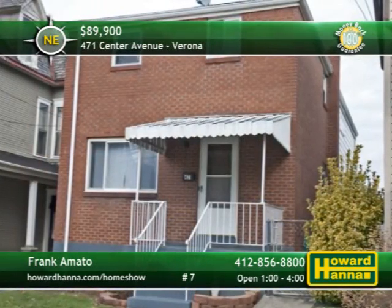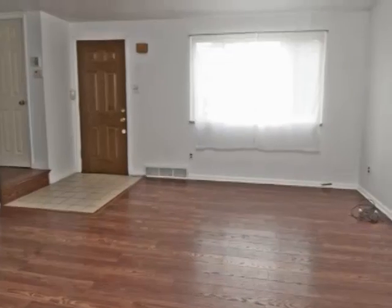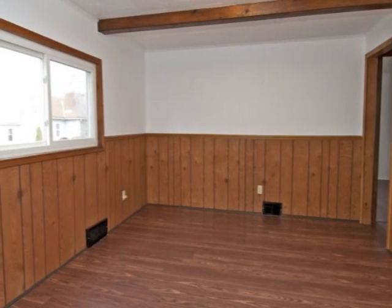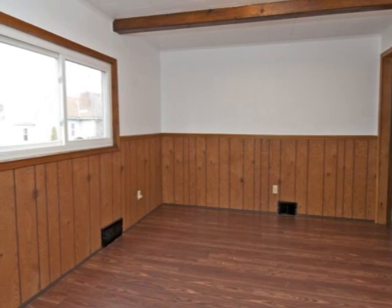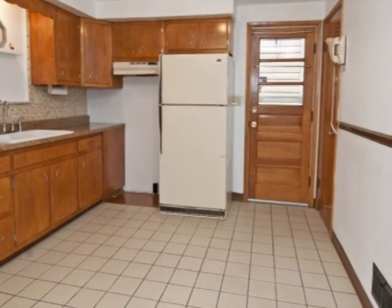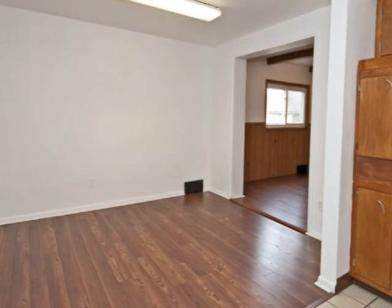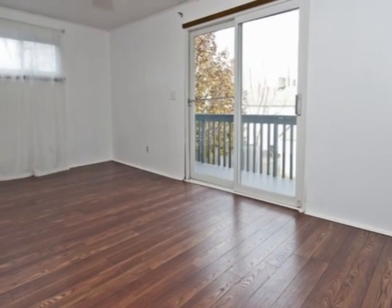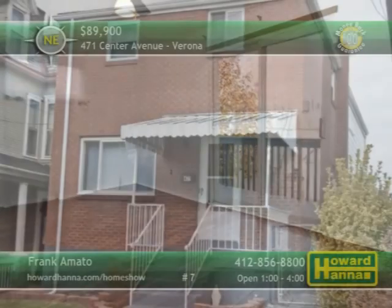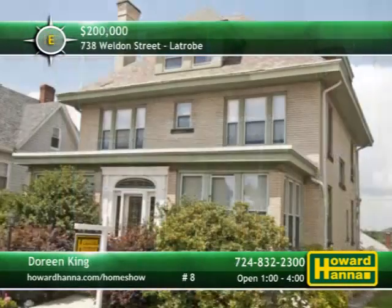Much larger than it looks from the outside, this two-story home in Verona includes four bedrooms and two full baths. A new front door and ceramic-tiled entry welcome you to the formal living room. The interior has been freshly painted, and it displays new flooring and wall-to-wall carpeting throughout. The kitchen's updates include its countertops, sink, and ceramic floor and backsplash. A home warranty along with a 100% money-back guarantee are two additional advantages. The family room could be converted into a first-floor bedroom, and the master includes a large covered balcony. See the front porch and oversized lot at today's open house with host Frank Amato.